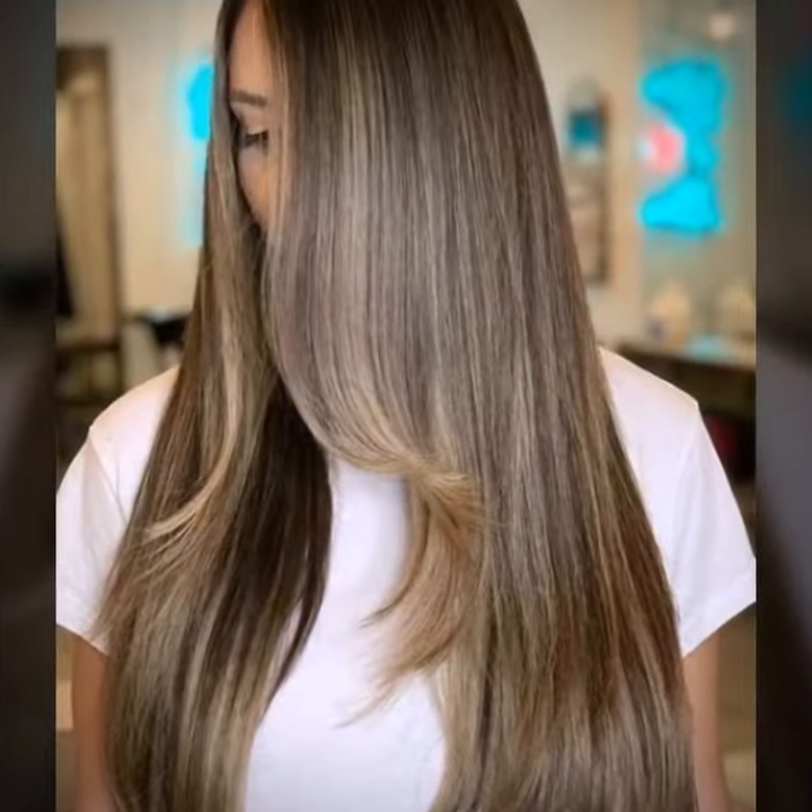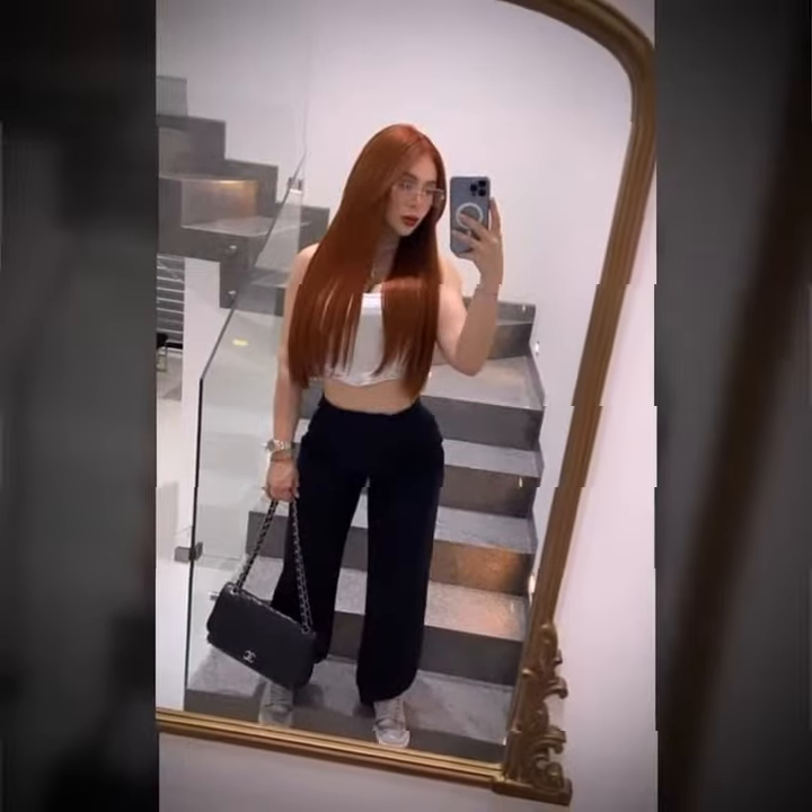Use a microfiber towel to dry your hair. A regular towel can be harsh on your hair and cause frizz. A microfiber towel is much gentler and helps reduce frizz when drying your hair.